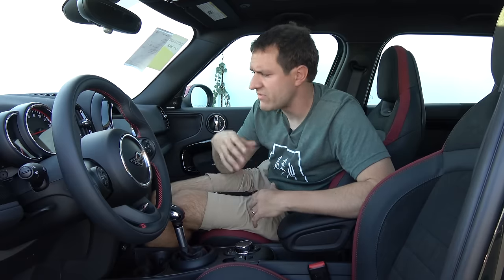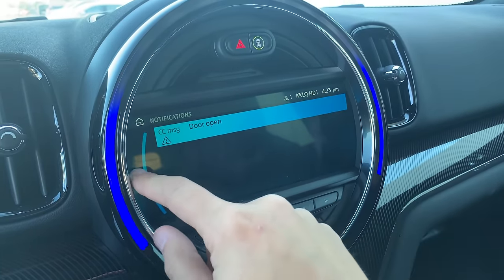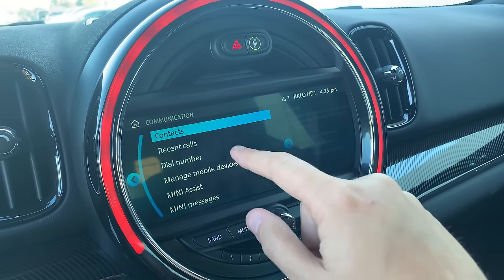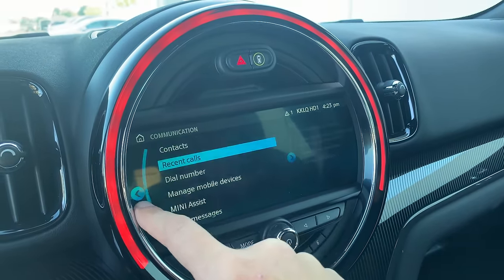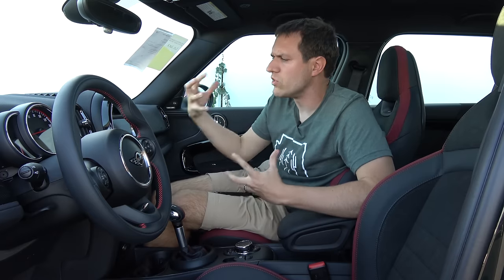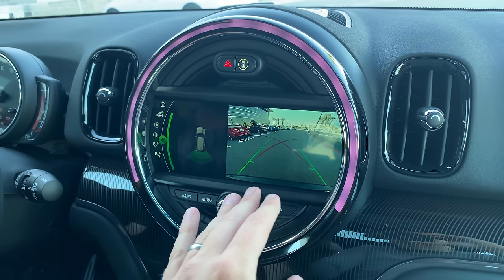One other item worth noting: even though this is the modern BMW infotainment system and it functions very well, it's a tremendously small screen. Mini had to fit it within the giant circle, and when you're trying to fit a touchscreen in there, that circle isn't really all that giant. Touching menu items can be a challenge due to the small size, and this is most apparent with the backup camera — when you shift into reverse, the image is really small for a car at this price point.